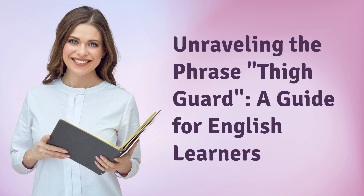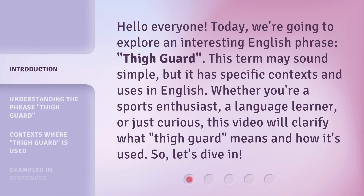Unraveling the Phrase 'Thigh Guard': A Guide for English Learners. Hello everyone, today we're going to explore an interesting English phrase: Thigh Guard. This term may sound simple, but it has specific contexts and uses in English. Whether you're a sports enthusiast, a language learner, or just curious, this video will clarify what Thigh Guard means and how it's used. So, let's dive in.